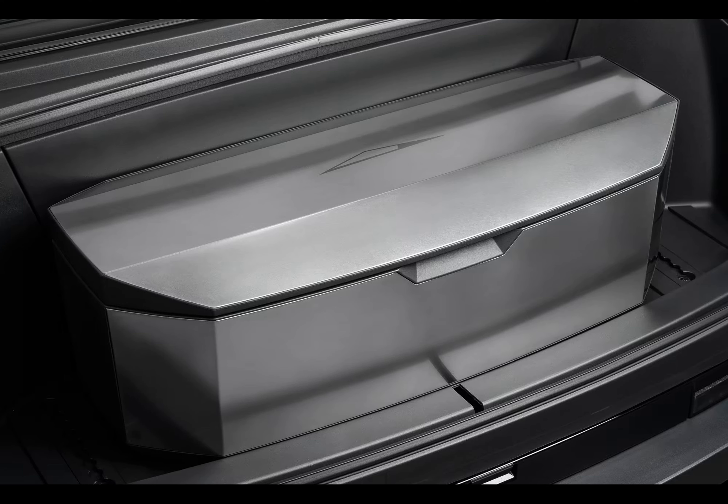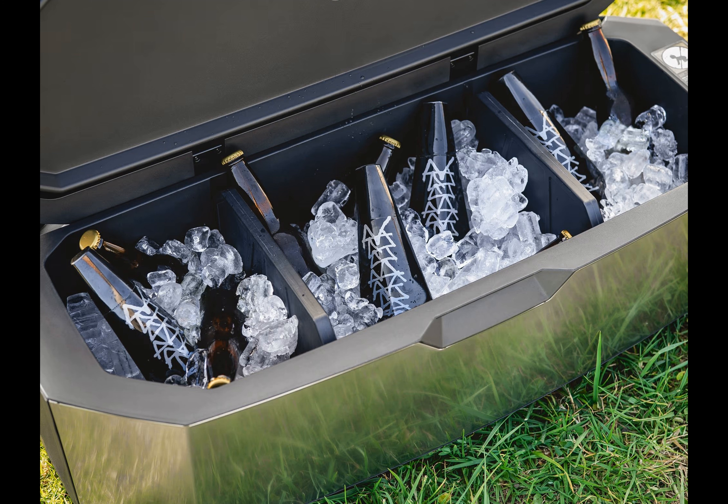What sets this cooler apart is its top-tier stainless steel casing and exceptional insulation. These features ensure that your drinks stay cold and your ice remains solid for extended periods. While Tesla hasn't disclosed every detail, the promise of durability and efficiency is clear.